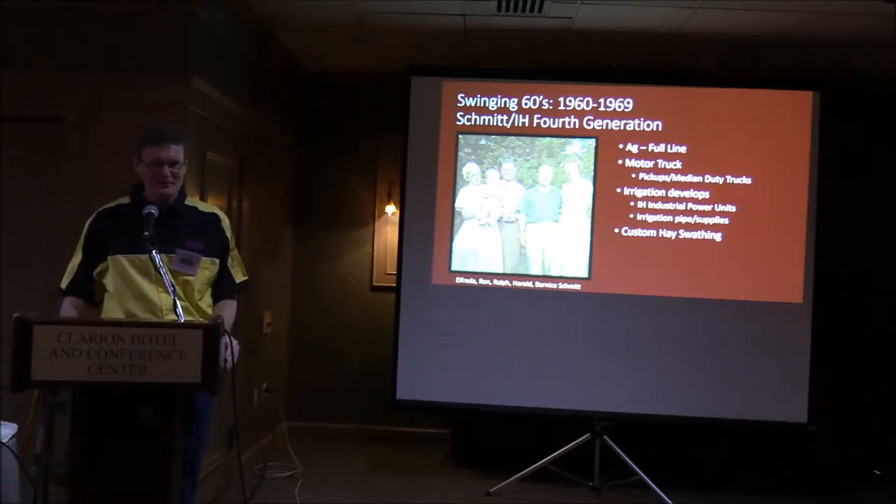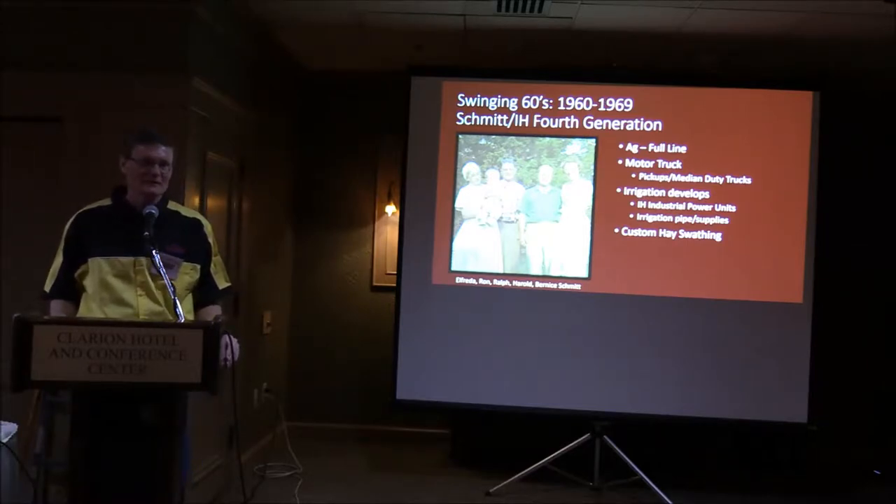We were still selling ag equipment — we had a full line of ag and motor truck, selling pickups and medium-duty trucks primarily. Also in the 1950s, irrigation started developing, so to provide power to those wells we started selling industrial power units and irrigation motors. We also supplied irrigation pipe and supplies from various suppliers we were connected with.